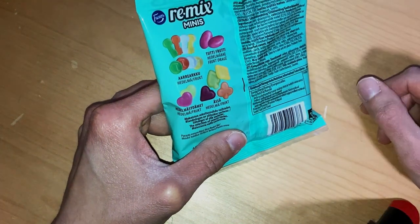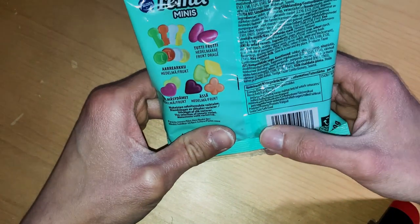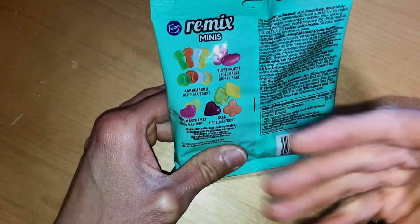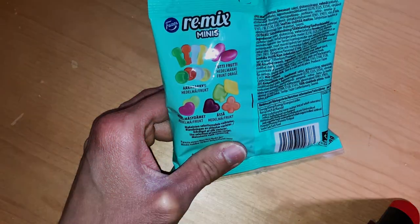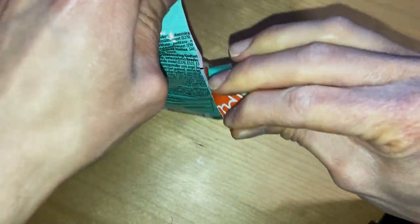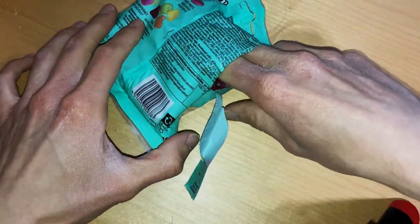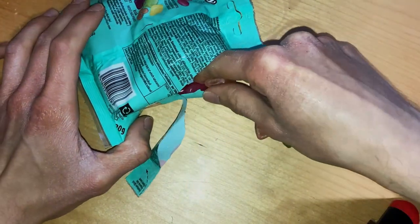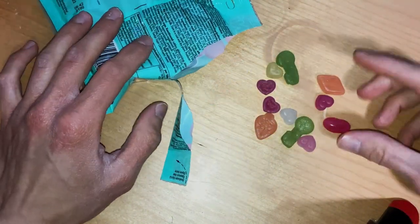We also have frutti stars, hearts, and fruit shapes. I'm not sure what makes them different, but of course after we taste them we'll find that out. So yeah, nothing new here — just a mix of different sorts of bags.